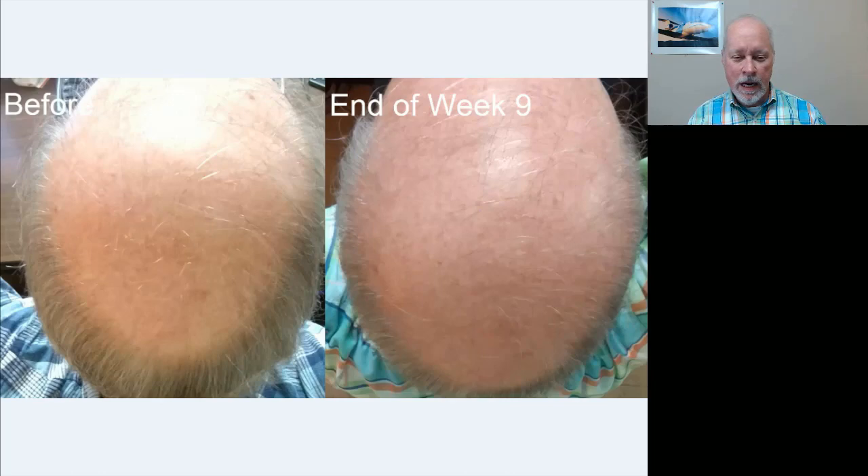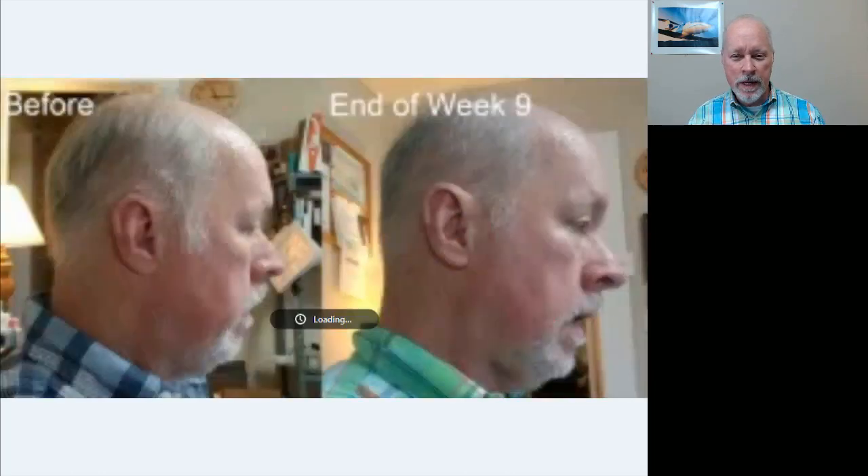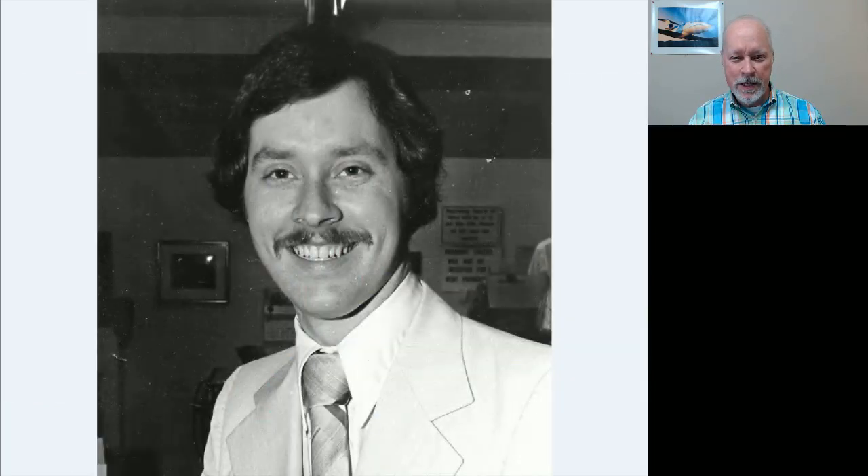I would like to go back — I'm going to scoot back here to the first picture. That's my goal right there. I'd like to go back to something similar to that. It's probably not going to be that much hair, but it will be fun just to see if I can fill this in. If I fill this in, then I'll be in pretty good shape.